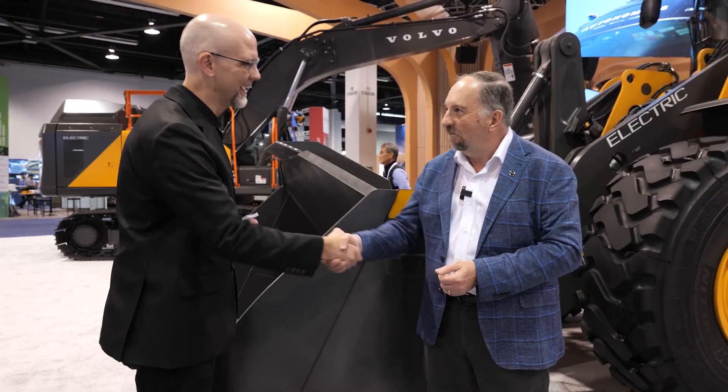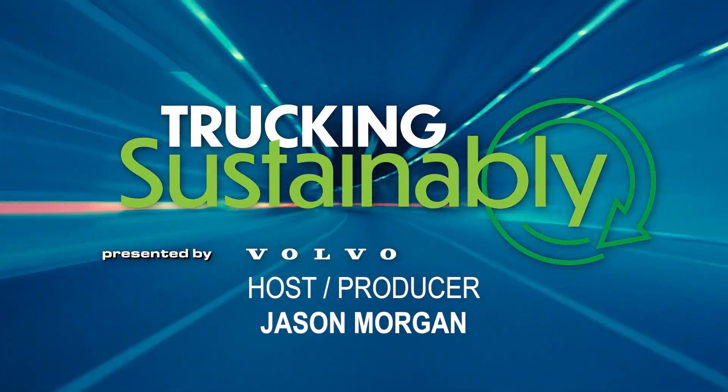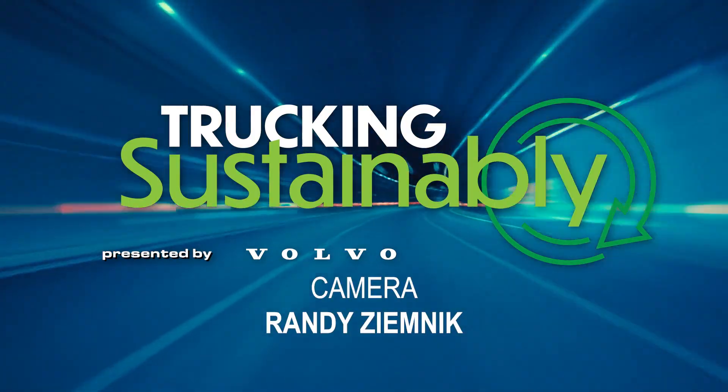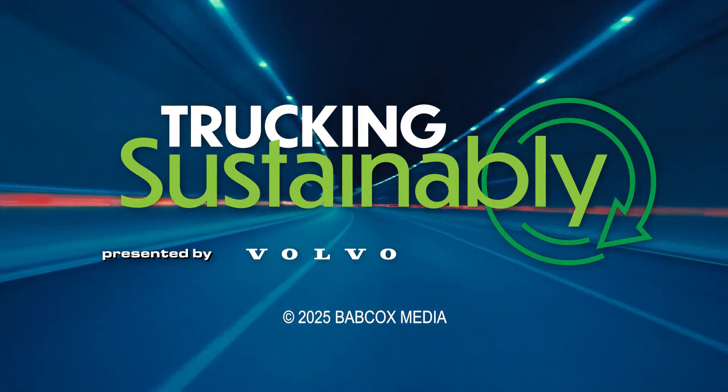And only going to get better. Thank you for taking the time — I learned a ton. Thank you for watching Trucking Sustainably. We'll see you next time.